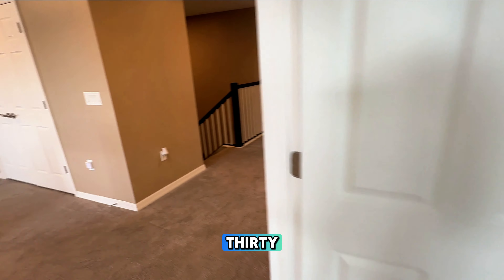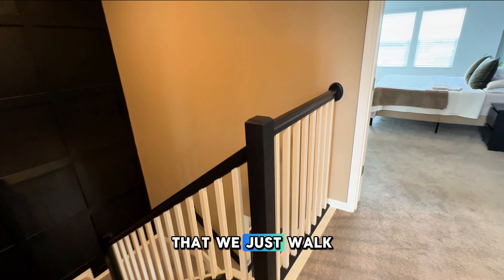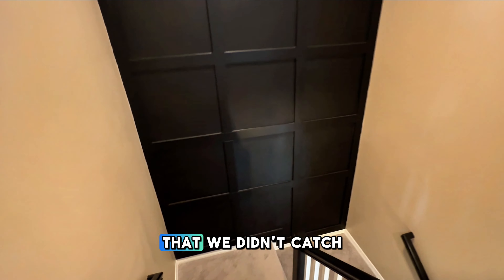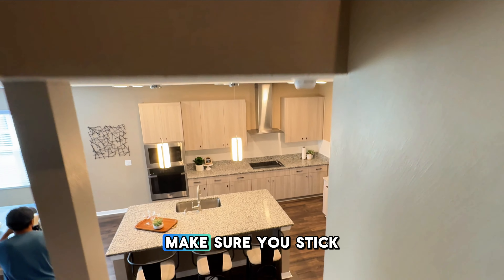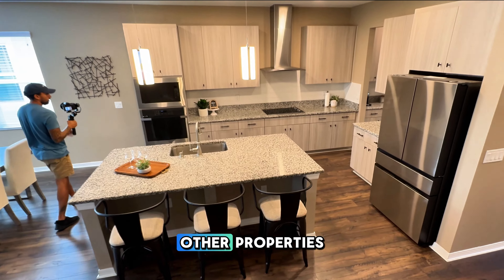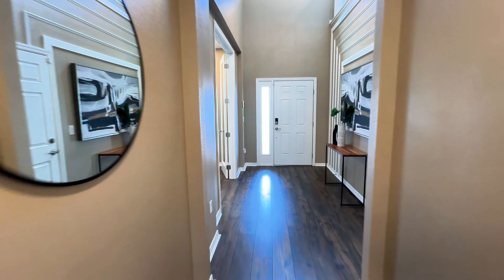So there you have it — over 3,500 square feet of property that we just walked through. One of the things we didn't catch here is an extended patio that's screened in, which is something you're going to want to check out as well. If you feel like this home is too big, make sure you stick around — you're going to see two other properties that come up on your screen. They're a little bit smaller, but just as beautiful.